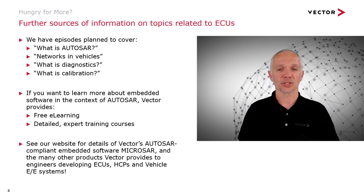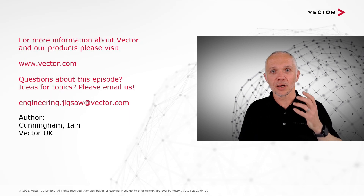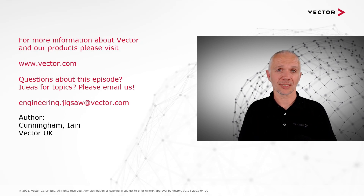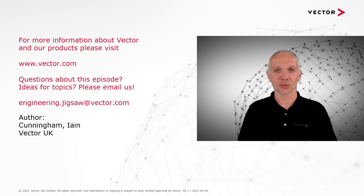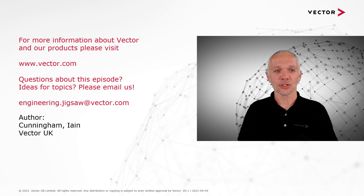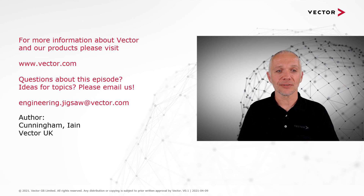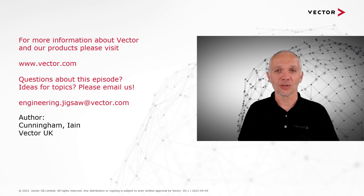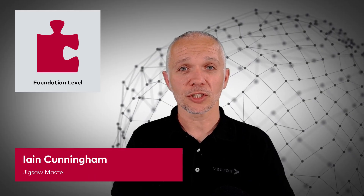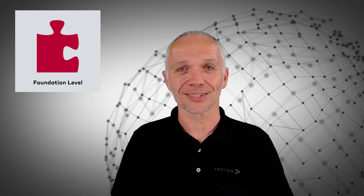Thanks very much for joining us today. If you have any questions on the content of this episode, or if you'd like us to talk about HCPs in more detail, please email us at engineering.jigsaw@vector.com. We look forward to hearing your questions and suggestions for future episodes, and we'll see you again soon.